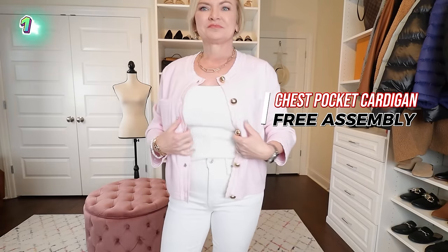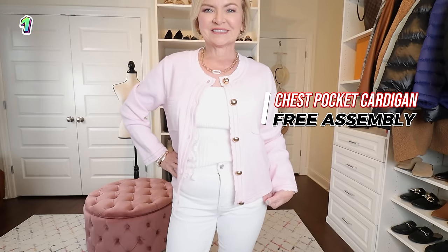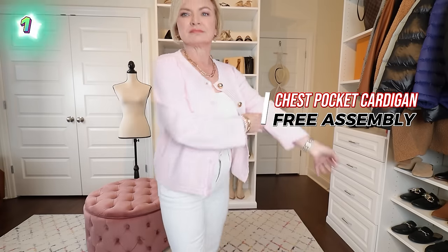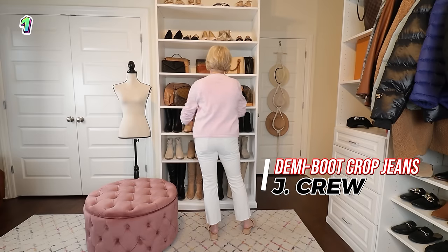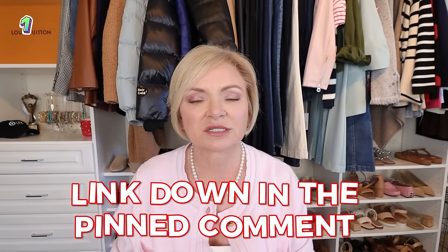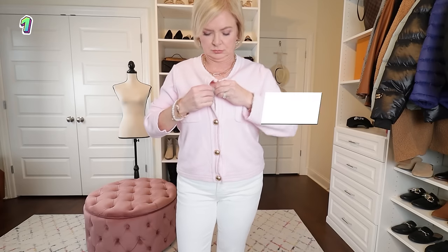First outfit today is this pink cardigan from Free Assembly. I'm wearing it in a size small over a white tank and white jeans, just to let the cardigan really shine. The tank is from Nordstrom, the jeans are from J.Crew, and the sandals are from Dream Pairs. Everything will be linked down in the description. I've made a YouTube short that shows you how to find the description in less than 60 seconds, linked in a pinned comment.